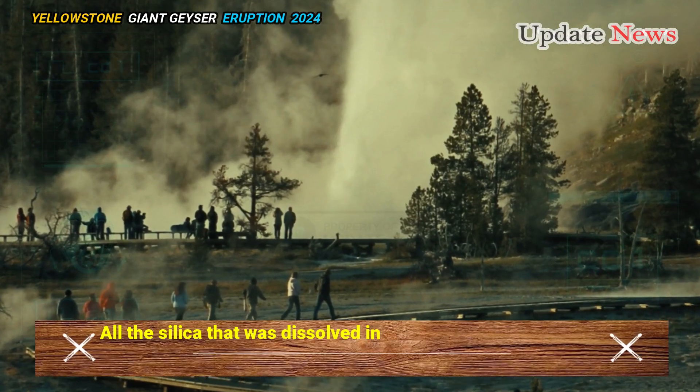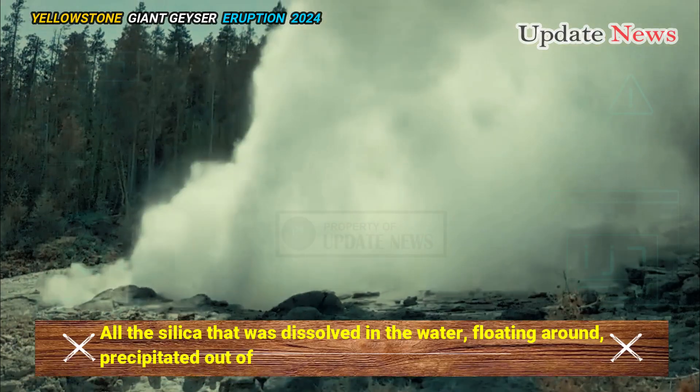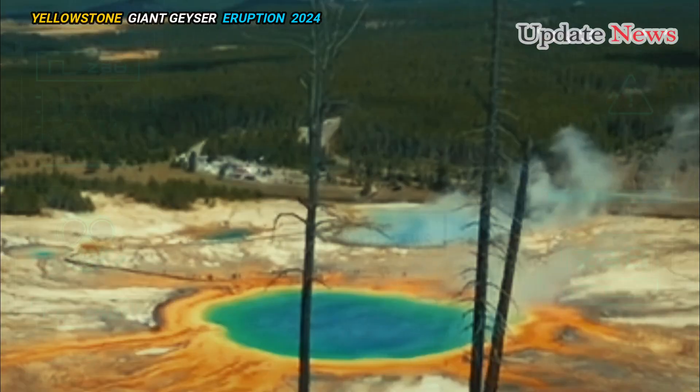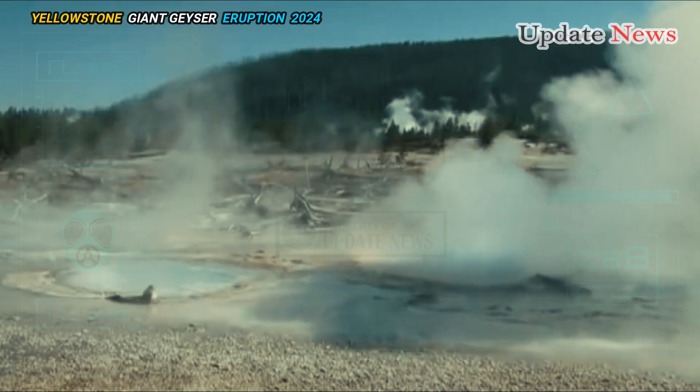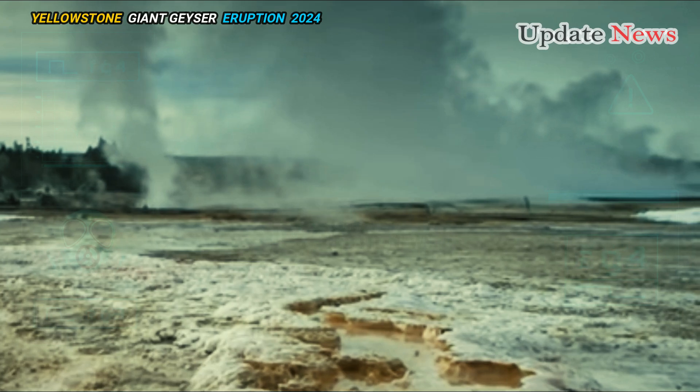All the silica that was dissolved in the water precipitated out of the lake, so perhaps the lake bed now has a nice layer of silica. The water level soon dropped too, but not without leaving its mark.